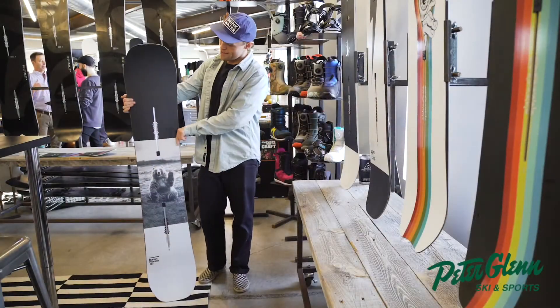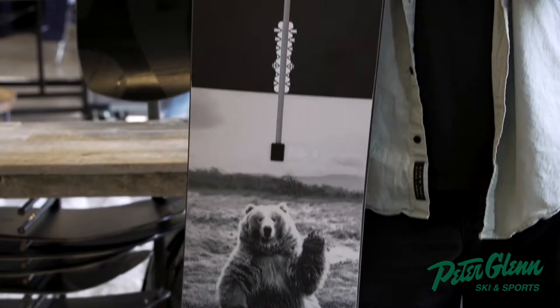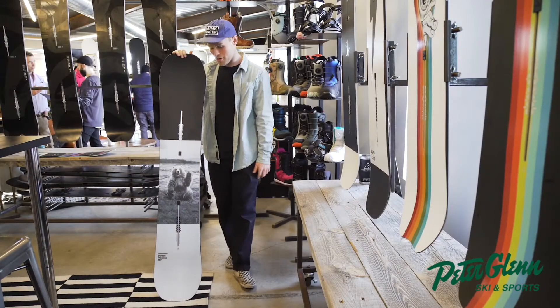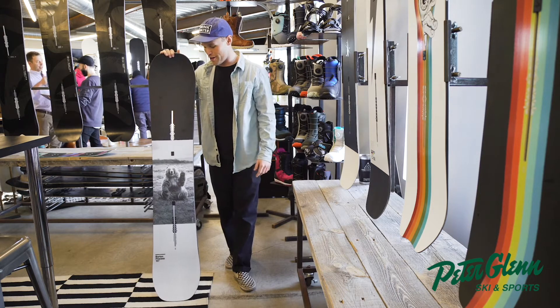Trevor here from Burton Snowboards. This is the 2021 Burton Process and we're talking about it for Peter Glenn Ski and Sports. The Process is our go-to all-mountain freestyle model. It's the model that Mark McMorris rides when he's doing triple corks, and it's the model that you could be riding when you're cruising around on your local hill.